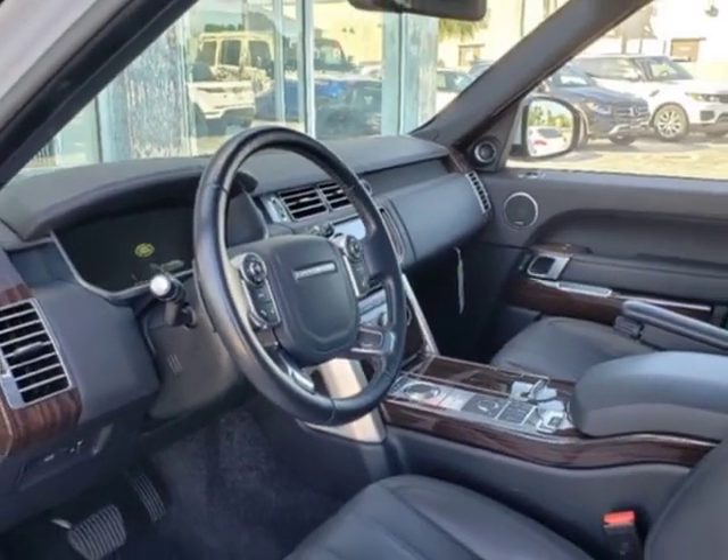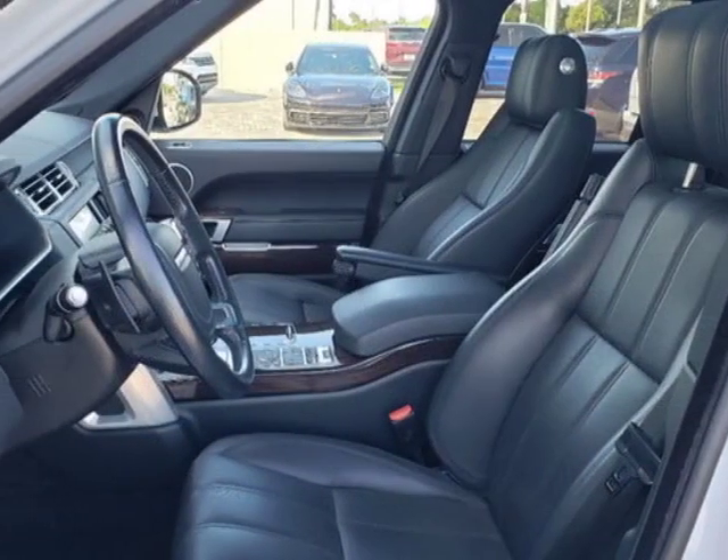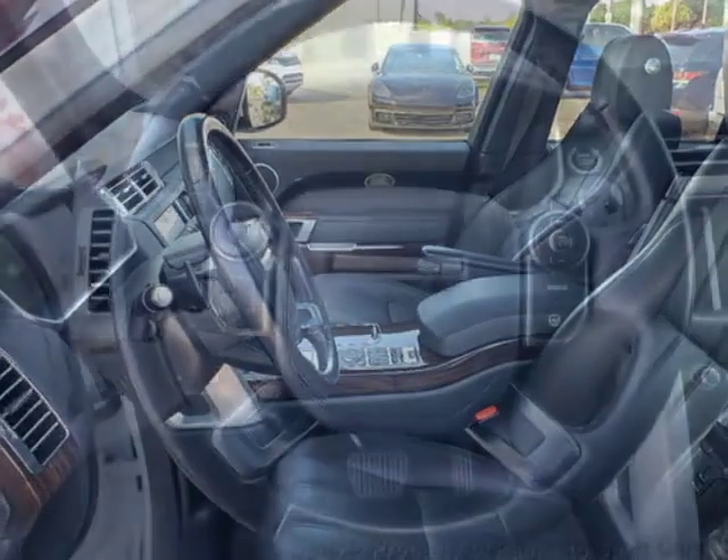Additional options for this vehicle include power driver's seat, auxiliary audio input, sunroof and driver airbag.